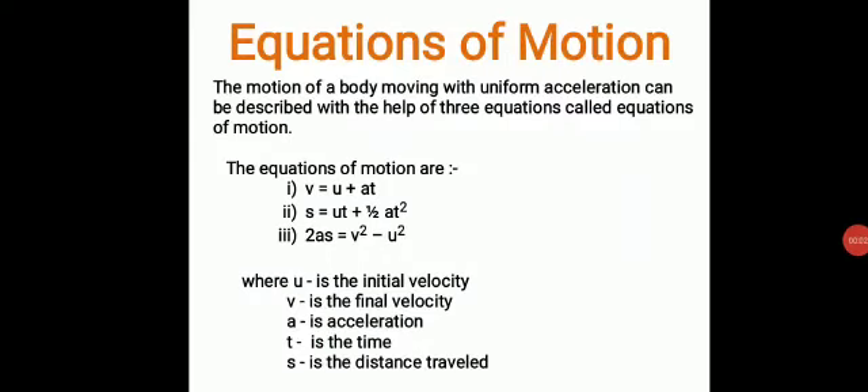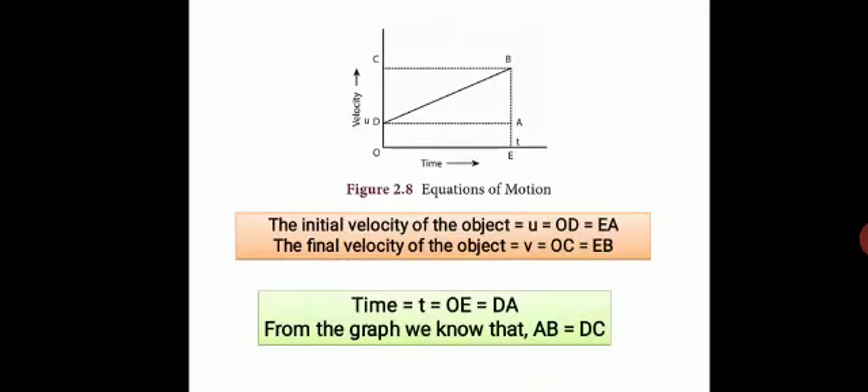Next we are moving on to the equations of motion — this is very important, so listen carefully. These were given by Newton. He gave three equations for uniformly accelerated motion: (1) v = u + at, (2) s = ut + ½at², (3) 2as = v² − u². Here u is initial velocity, v is final velocity, a is acceleration, t is time, and s is distance traveled. These equations relate displacement, acceleration, velocity, and time.